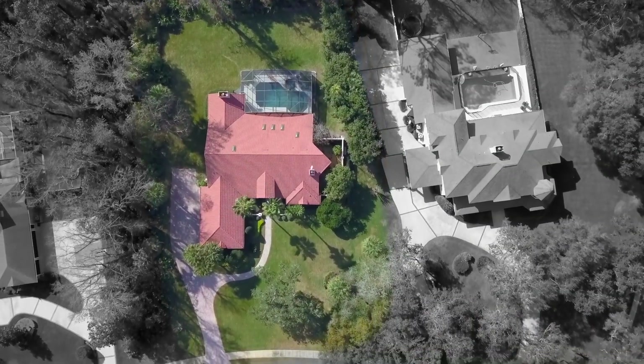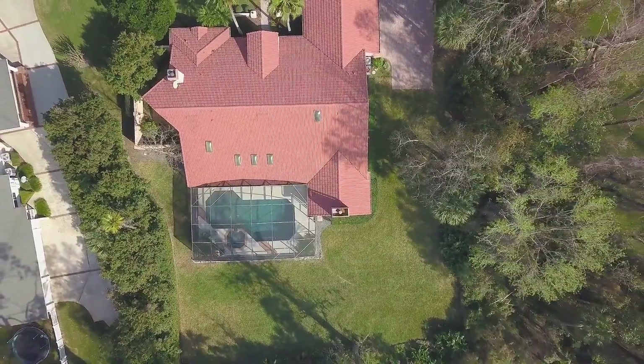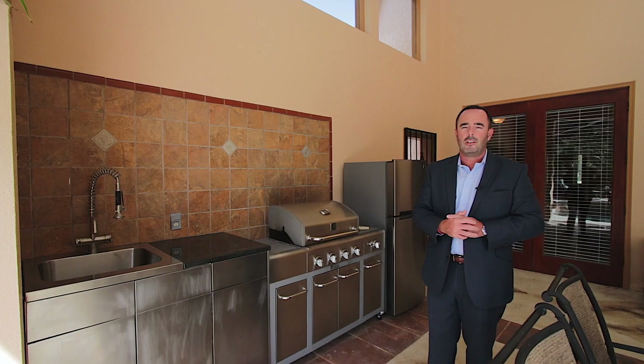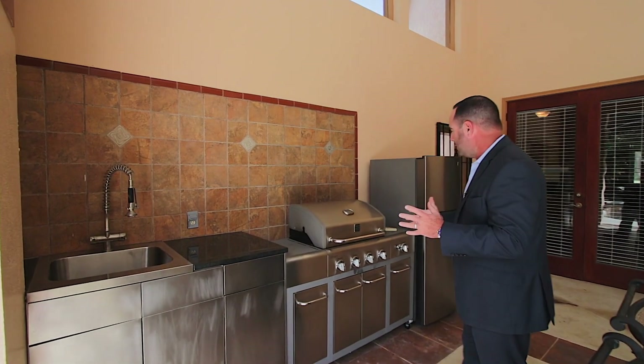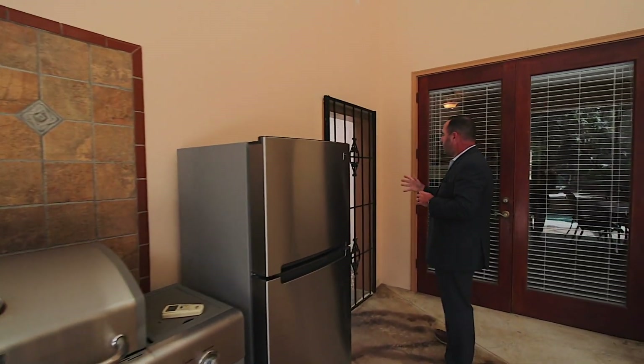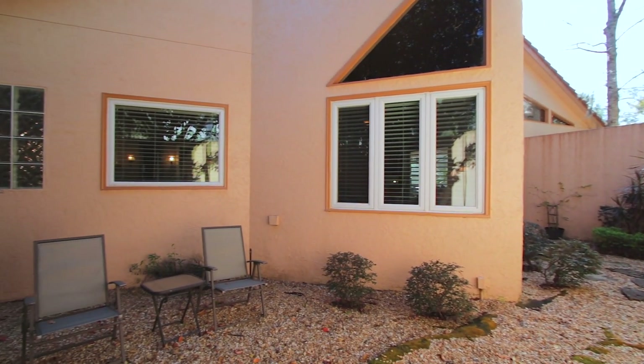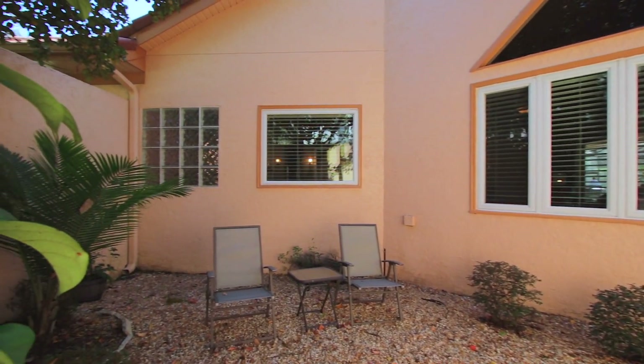This house sits on a little over 1.2 acres, and the best part of this lot is towards the back — you're fully enclosed. You've got countless trees, oaks, you name it. You are absolutely on your own little oasis here. There's also a really nice little courtyard out here for anyone that wants to have a garden or a tranquil place to relax.